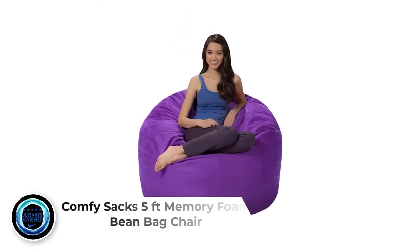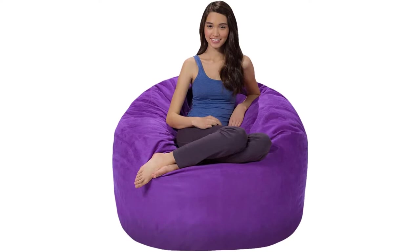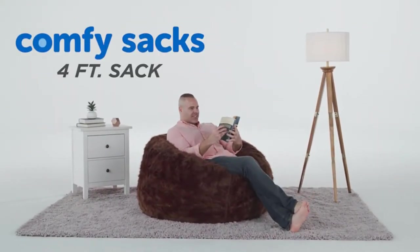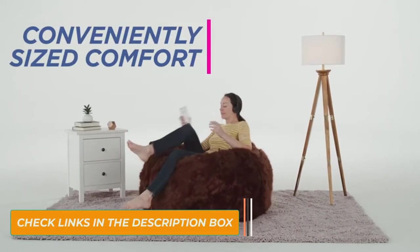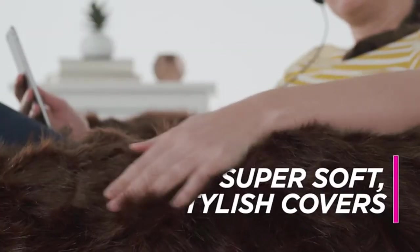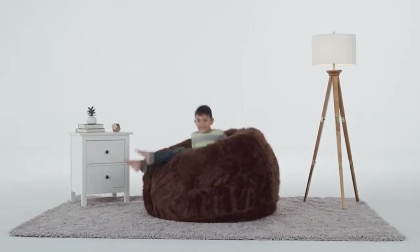Number 2: Comfy Saks 5-foot Memory Foam Beanbag Chair. The 5-foot Memory Foam Fluffy Beanbag Chair is perfect for gaming rooms and movie fans everywhere. It has officially been chosen by a number of popular gaming magazines as the top beanbag chair for gamers. At 5 feet, it can fit two small adults such as college students and teenagers, but was initially made for the comfort of one adult or child.